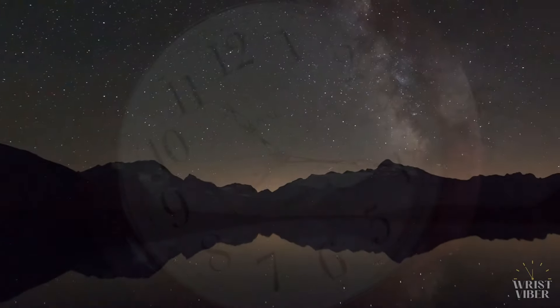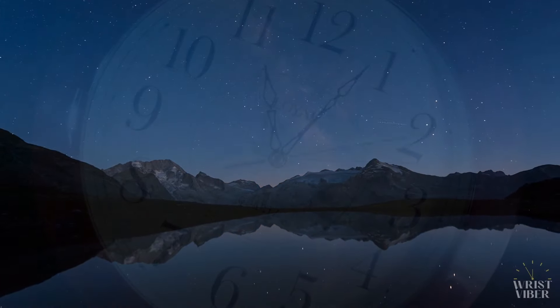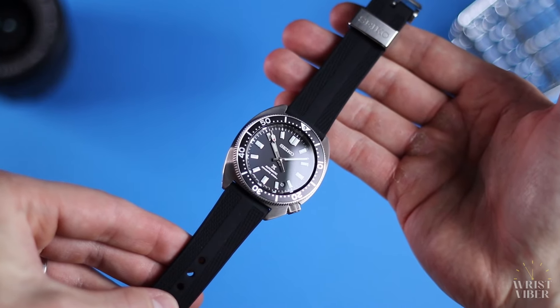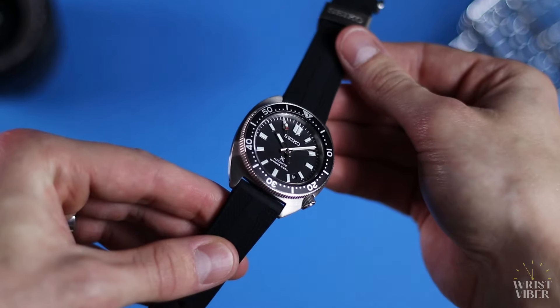Let's turn back the clock a bit, back to July of 2022 when the SPB317 was first released. I was excited — all the blood in my body rushed to my wrist, because who doesn't get excited about a new Prospex reinterpretation? The look of the watch was what immediately drew me in.